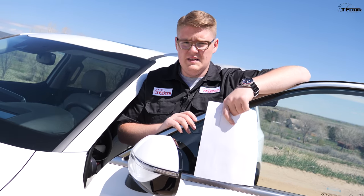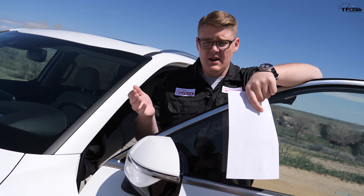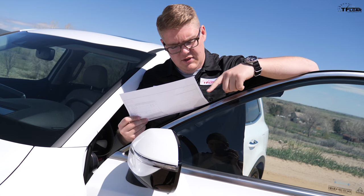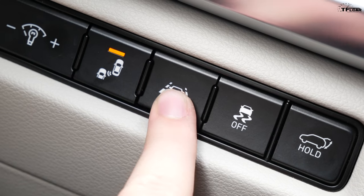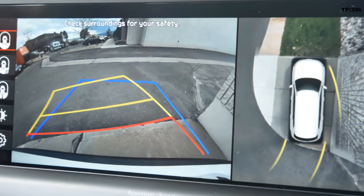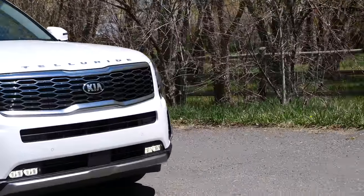Number five on this list is all the driver safety and enhancement technology on the Kia Telluride. Going down the Monroney: blind spot collision avoidance assist rear, rear cross traffic collision avoidance, forward collision avoidance, highway driving assist, lane keeping assist, parking distance warning reverse, smart cruise control with stop and go, rear occupant alert with ultrasonic sensors, and safe exit assist.